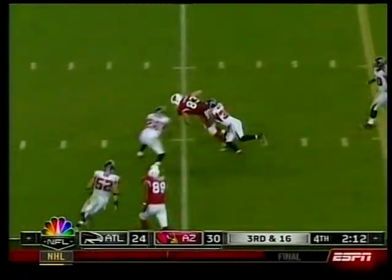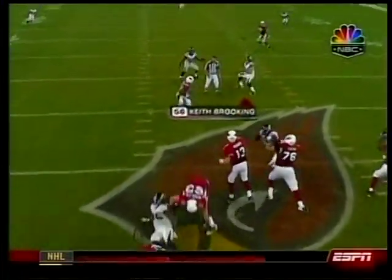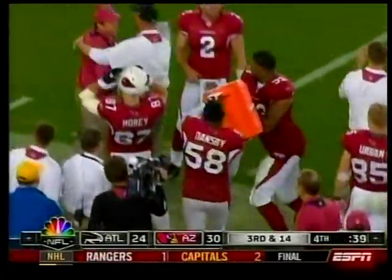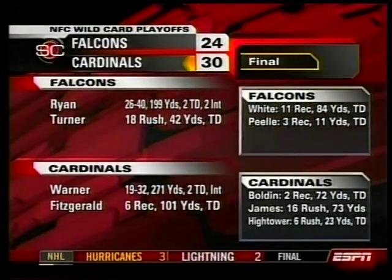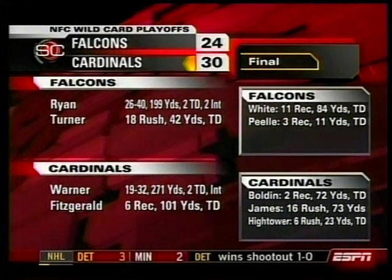Biggest play of the game right here — Cardinals third and 16, they must convert. They do! Stevie Spach, 23 yards, moving the chains. Spach had two catches all season; he had three catches in this game alone. He's biting on the route and that would seal the game. Ken Whisenhunt getting some electrolytes all over him — Cardinals win 30 to 24. They now get ready for the Giants or Panthers next weekend.